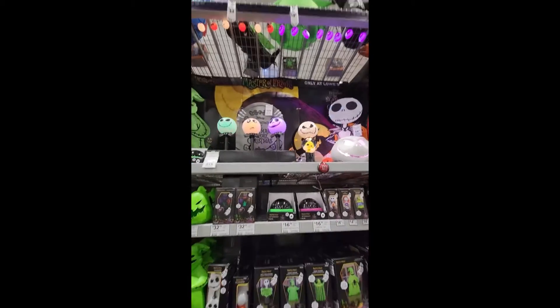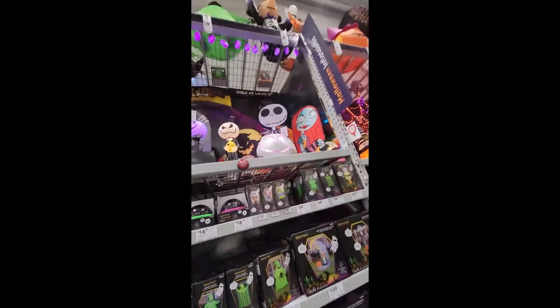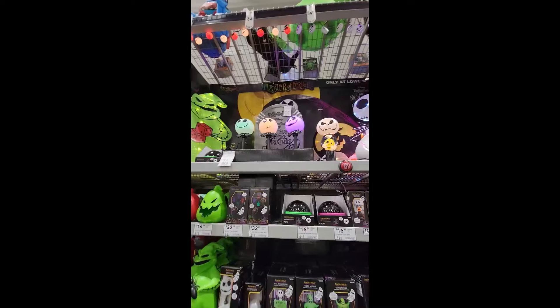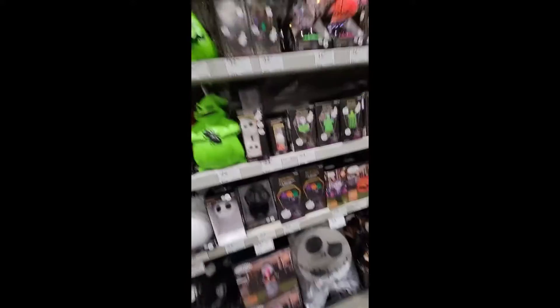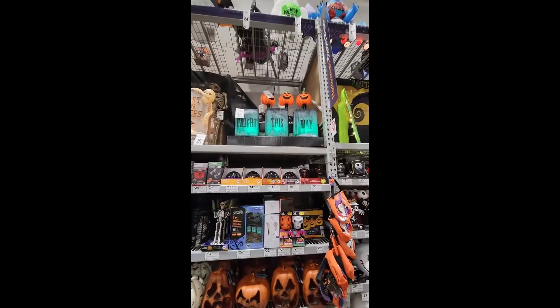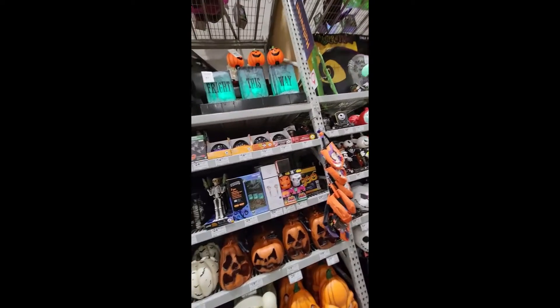It looks like a Jack Skellington animatronic — I can see the two hands. Oh, there it goes — that's so cool! That's actually so cool. It doesn't say anything, it just does that. Oh, it's still going — pretty cool.